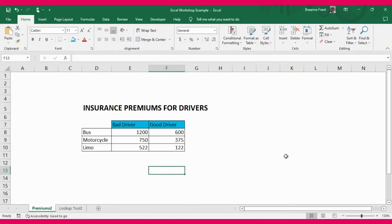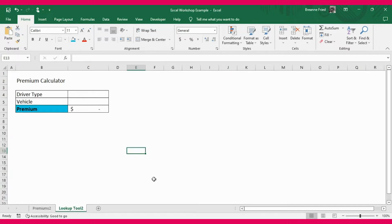You're going to pretend that you are an actuary that has calculated premiums depending on the different types of drivers and the vehicle they're driving. We've simplified this down by splitting it between bad drivers and good drivers. For example, a bad driver driving a bus would be charged a premium of $12,000, whereas a good driver driving a motorcycle would be charged a premium of $375. Your Excel challenge is to create a tool that looks like this.